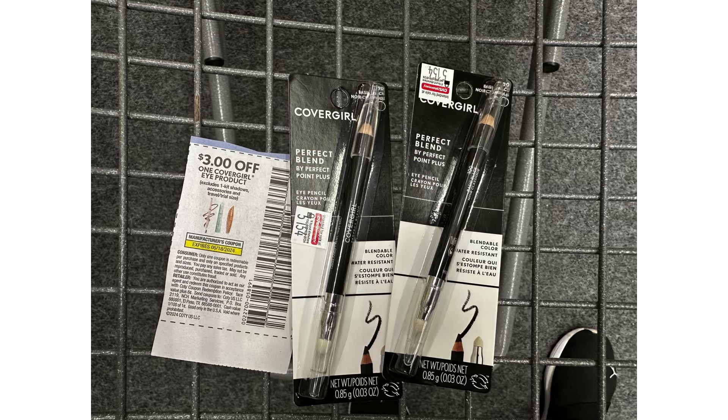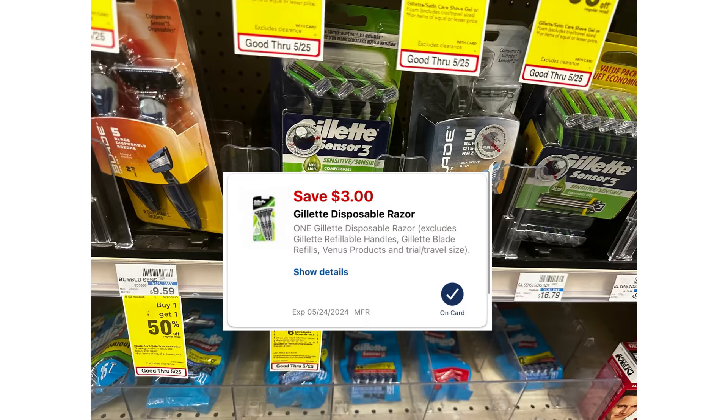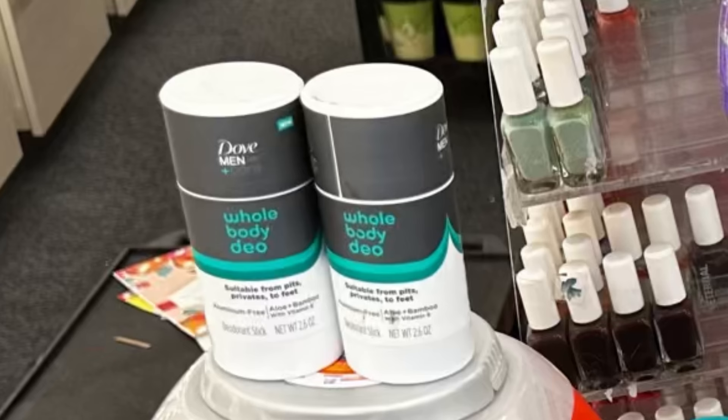I'm also going to grab the money maker Cover Girl again using the $3 paper coupon and $5 digital coupon. We also have very cheap Venus and Gillette disposables on sale this week at $6.99 each. If you buy two, you'll receive $6 Extra Bucks. We have a $3 digital coupon for Gillette and a $3 digital coupon for Venus. After digital coupon you'll pay $7.98, then receive $6 back — making it just $1.98 or $0.99 each.